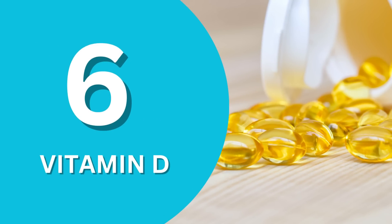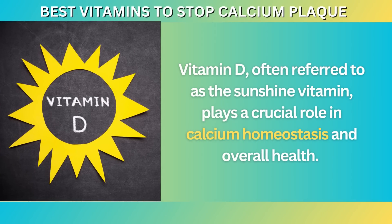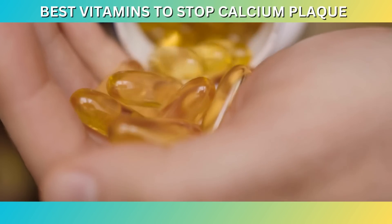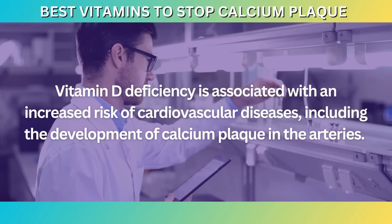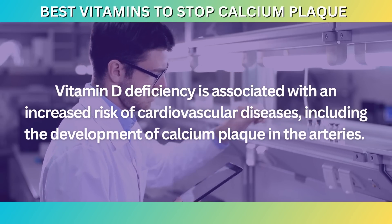Number six: Vitamin D. Vitamin D, often referred to as the sunshine vitamin, plays a crucial role in calcium homeostasis and overall health. It assists in the absorption and utilization of calcium, which is essential for maintaining strong bones and teeth. When it comes to cardiovascular health, vitamin D's role extends beyond calcium regulation. Research has shown that vitamin D deficiency is associated with an increased risk of cardiovascular diseases, including the development of calcium plaque in the arteries.